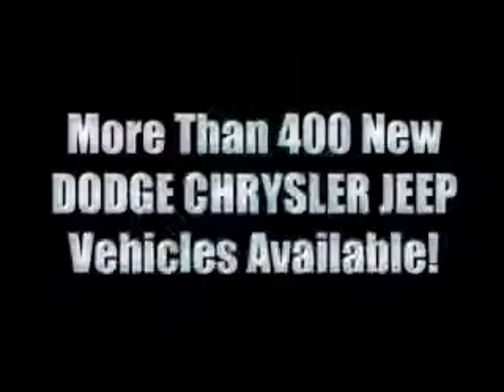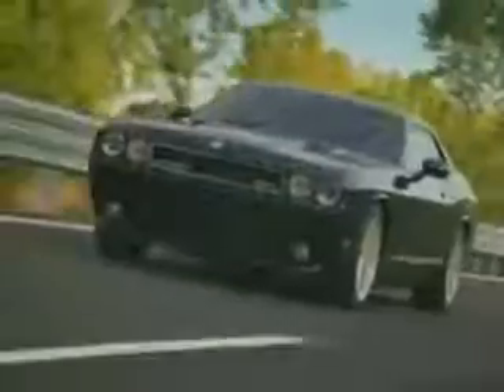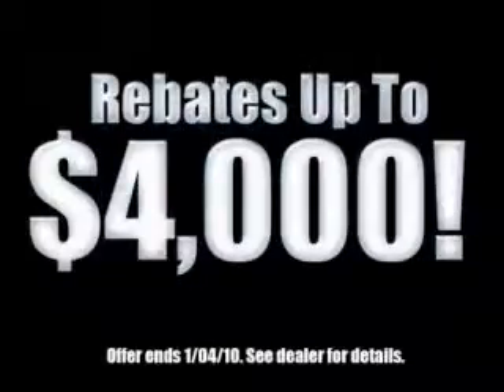With 400 new Dodge, Chrysler, and Jeep vehicles available, we've got your Ram tough trucks. If you want a Wrangler, we've rounded them all up. We're so big we've got over 30 Dodge Challengers. We've got zero percent financing, or get huge immediate rebates.